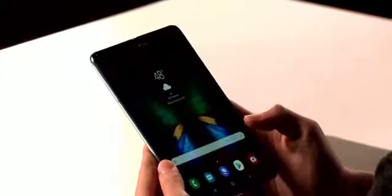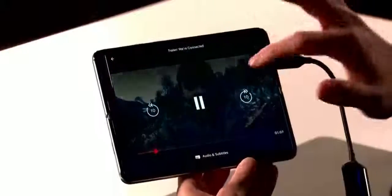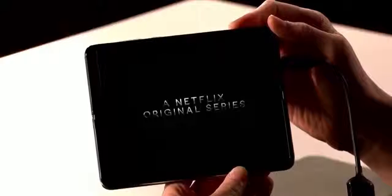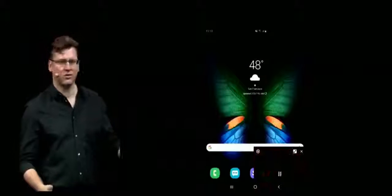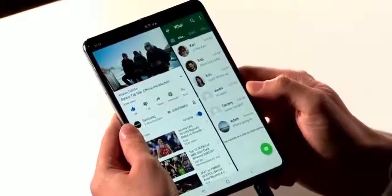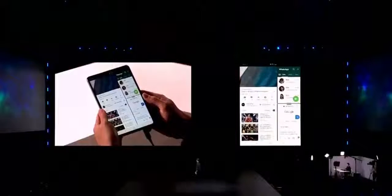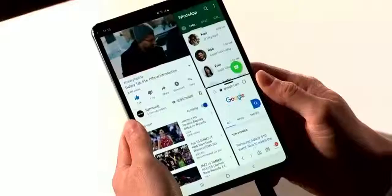How about we check out another app on the big screen? How about Netflix? I'm a huge fan of Netflix — I usually watch it on my tablet, but now I can watch it right on the Fold. That is a gorgeous display. The Fold is perfect for watching videos, reading your favorite books, or taking a video call — and you can do all three at once. Let's say Josh wants to watch YouTube and chat with his friend on WhatsApp at the same time. That is three-app multitasking in action.